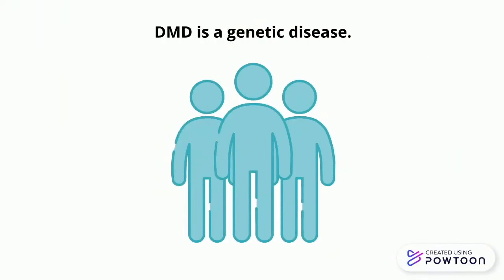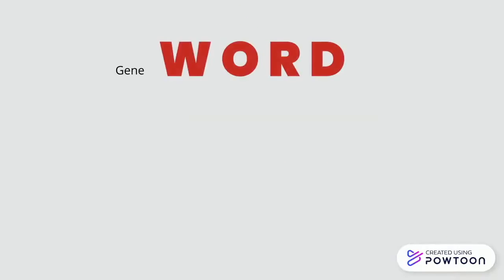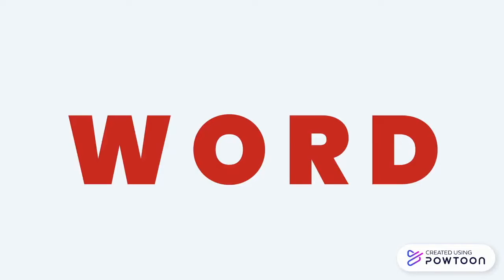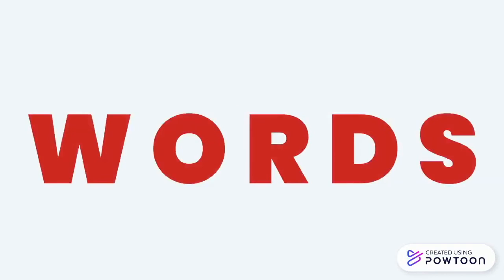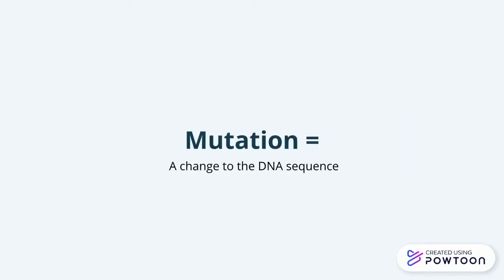Let's backtrack a little. We told you DMD is a genetic disease, but let's figure out what that actually means. Zooming into our bodies, we see that we are made up of cells, and within these cells is our DNA. Our DNA has these sections called genes, which can be thought of as a series of letters that are read by the cell and used to create proteins that form our unique features. Quite frequently there's a change to the gene, which could mean that letters are cut out, additional letters are put in, or letters are exchanged with other letters — and this is what we call a mutation.